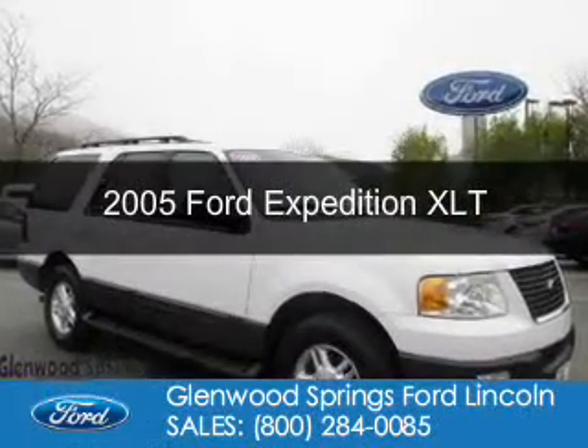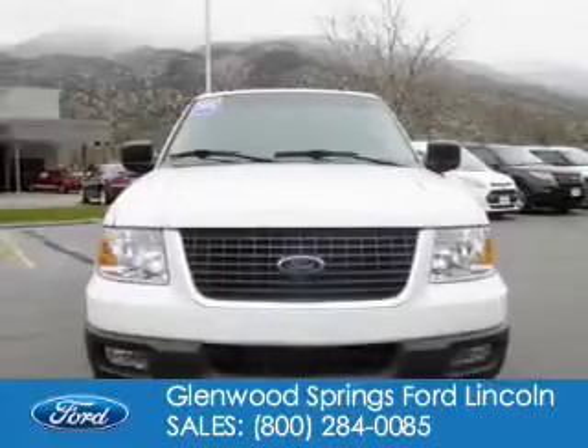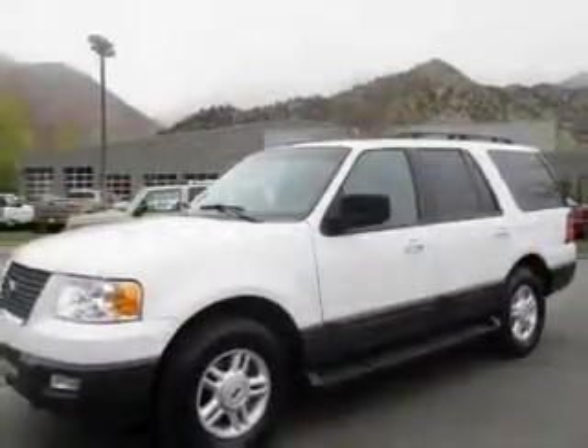This is a used 2005 Ford Expedition, powered by 4-wheel drive, a 5.4-liter, 8-cylinder engine, and a 4-speed automatic transmission.